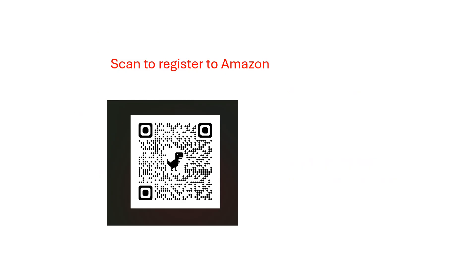So I have this QR code here. It can be anything, but in this case it's going to say 'scan to register to an Amazon website.' And it looks like a pretty decent QR code — you can't really tell from the QR code itself whether it's real or fake. The only text is just saying that it's Amazon. But let's move on and see what happens when you actually scan it.